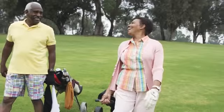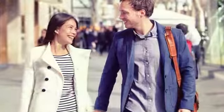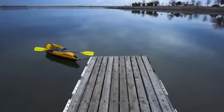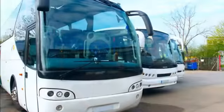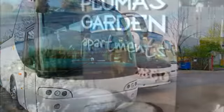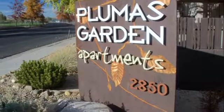We're opposite the Washoe County Golf Course and Reno Tennis Center. It's just two miles from here to downtown, and you can walk to beautiful Virginia Lake. Shopping, dining, and entertainment are a short drive away, and we're directly on the public bus line. Call or stop by soon and take a tour of Plumas Garden Apartments.